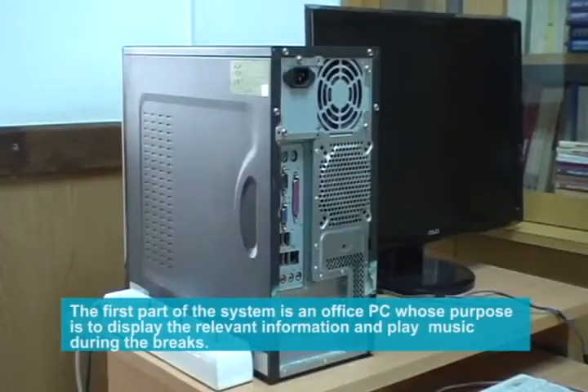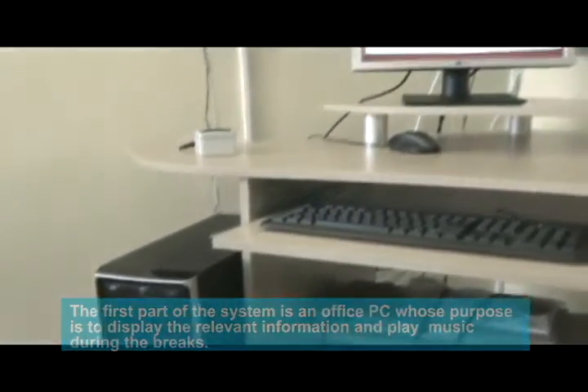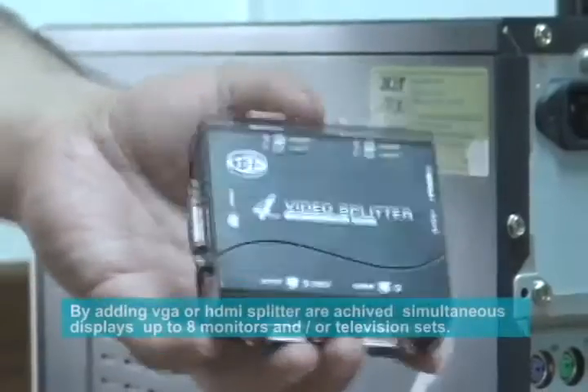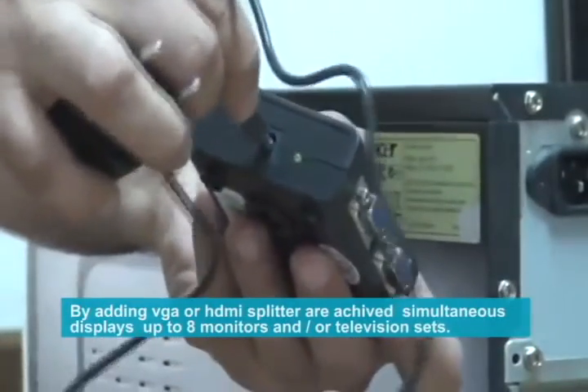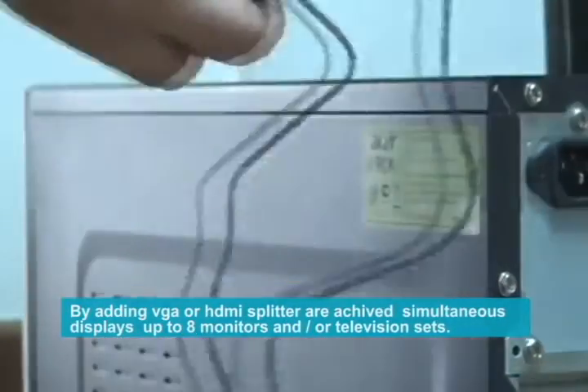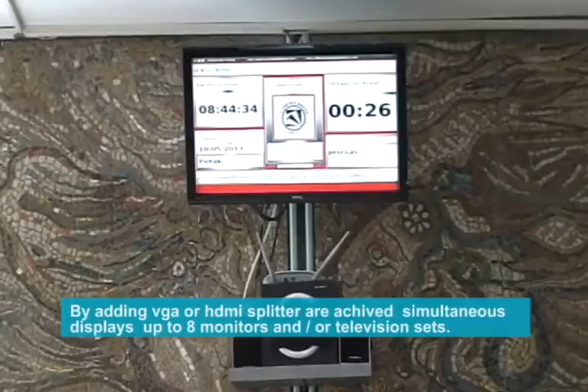The first part of the system is an office PC, whose purpose is to display relevant information and play music during the breaks. By adding a VGA or HDMI splitter, simultaneous display on up to 8 monitors or television sets is achieved.